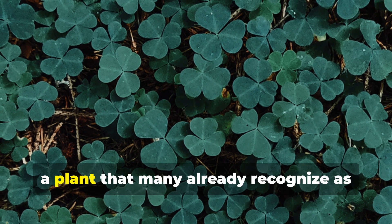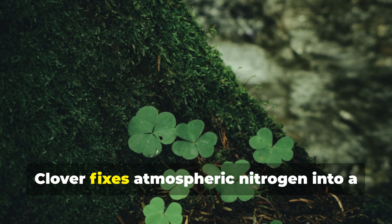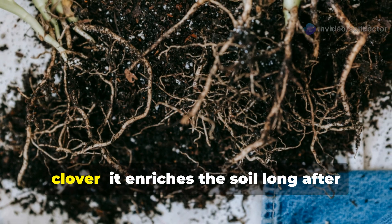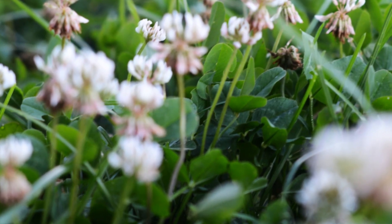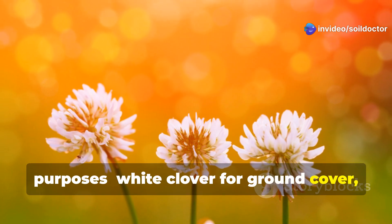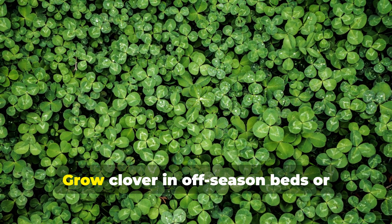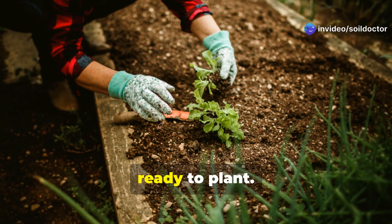Then we have clover, a plant that many already recognize as beneficial, but few understand fully. Clover fixes atmospheric nitrogen into a usable form through a partnership with soil bacteria in its root nodules. This nitrogen doesn't just feed the clover — it enriches the soil long after the plant is gone. Different clover types serve different purposes: white clover for ground cover, red for deep roots and biomass, and crimson for rapid growth and organic matter production. Grow clover in off-season beds or between perennial crops, then chop it at soil level when you're ready to plant.